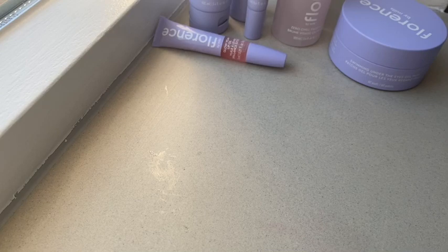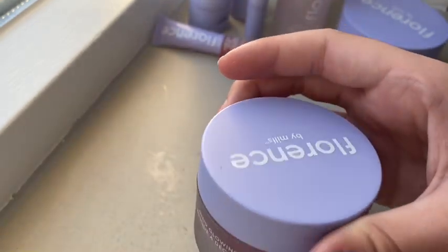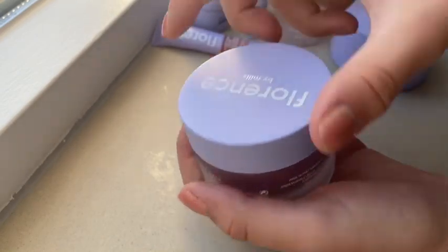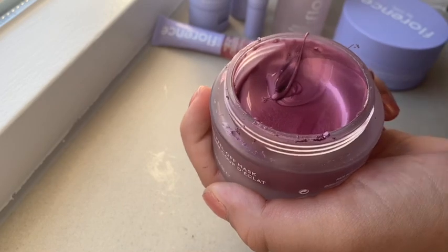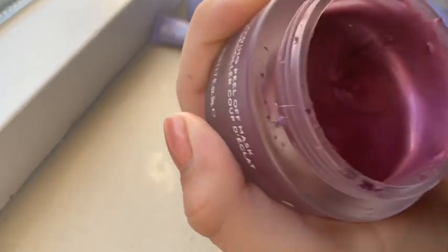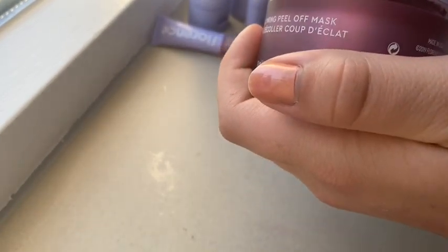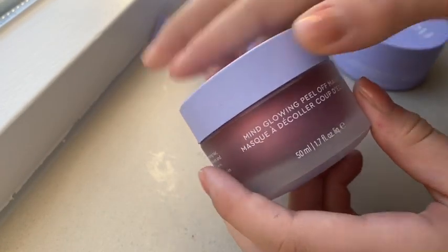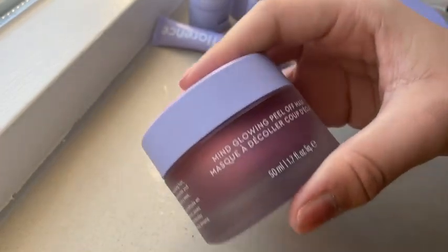Then I have the Mind Glowing Peel Off Mask. I love her peel off masks because it doesn't leave a residue behind — it peels off really quickly with no problem. I absolutely love this product. Look at how beautiful the color and scent are — it smells so fresh, like lavender, and the color is a really pretty metallic. It's thick, and I just love it. It's an amazing product.